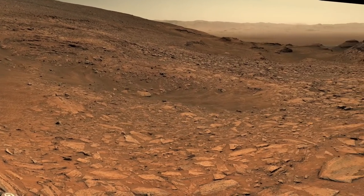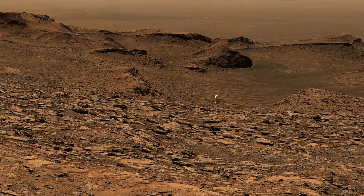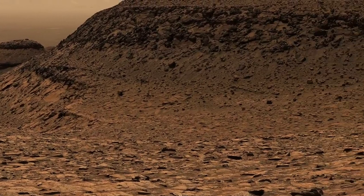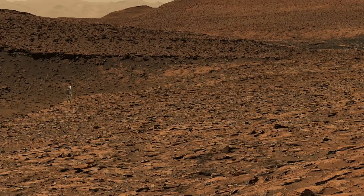Looking back downslope, the location of the start of the detour is hidden from view by the ridge that Mars Guy is standing on. That ridge is clearly an obstacle extending all the way back to a gap where the slope shallowed enough for Curiosity to get past.